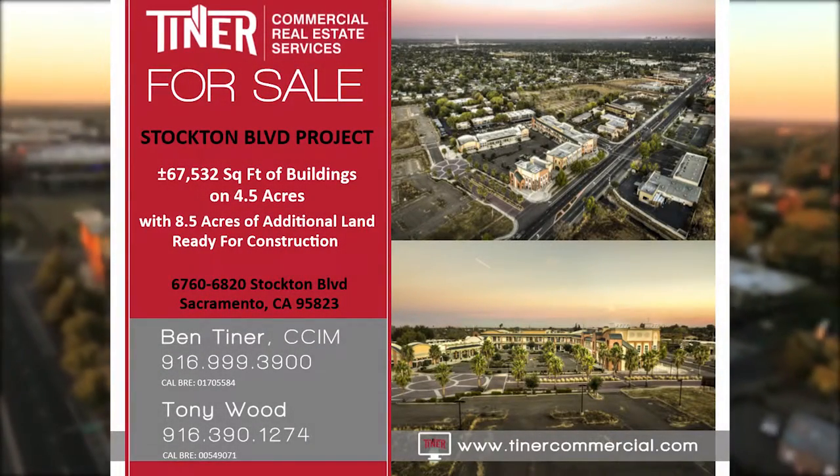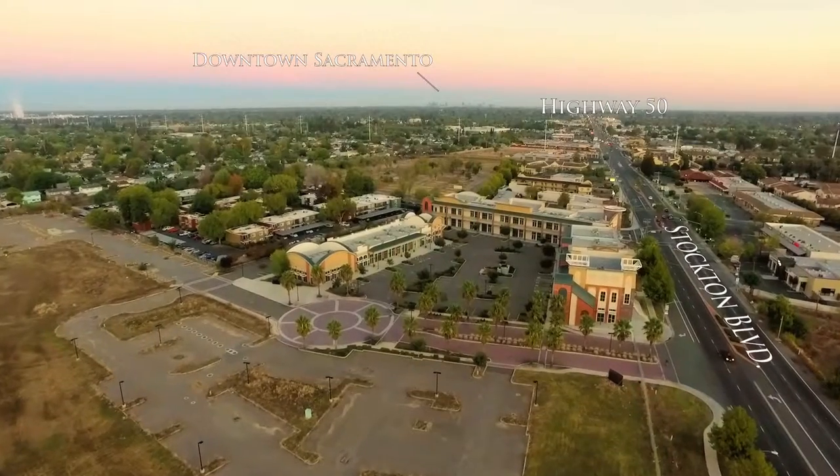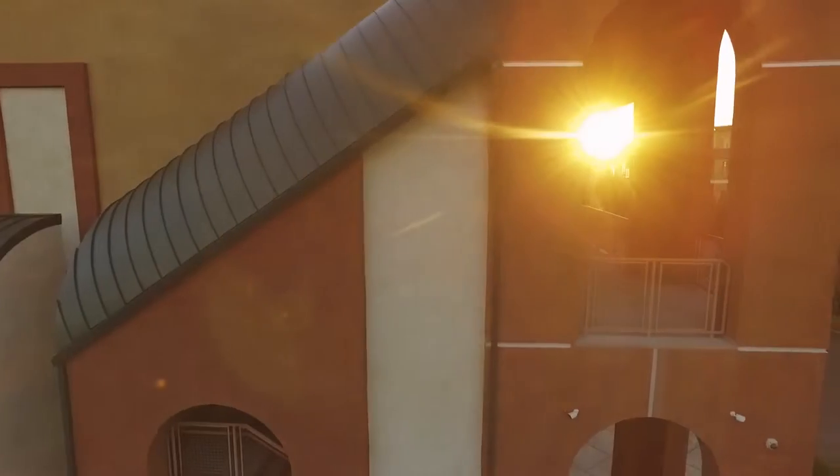Welcome to the Stockton Boulevard Project. This is a rare opportunity to purchase a large, newly constructed campus for retail, office, medical, educational training, and/or corporate uses.